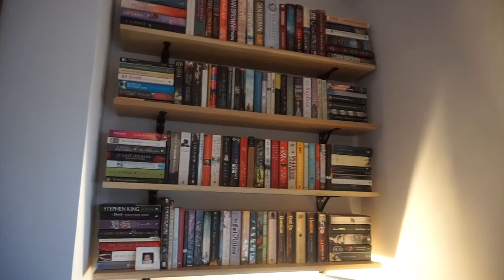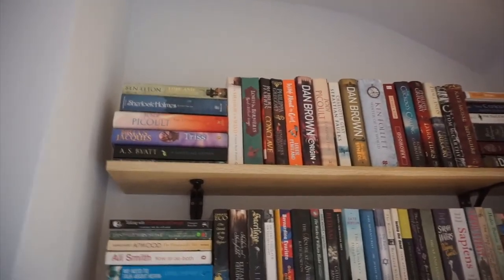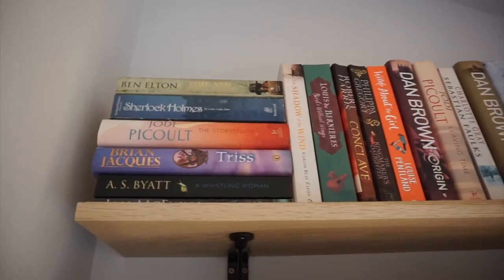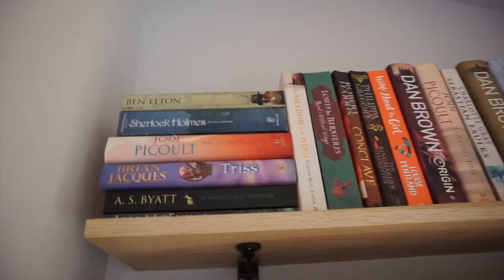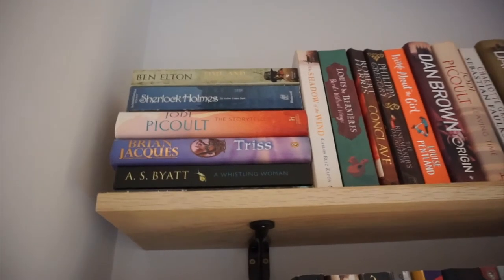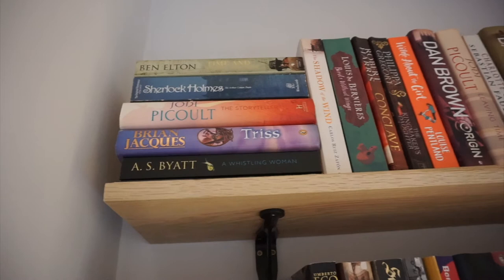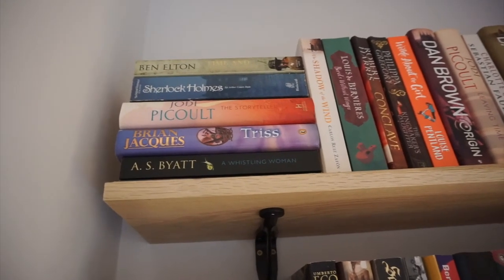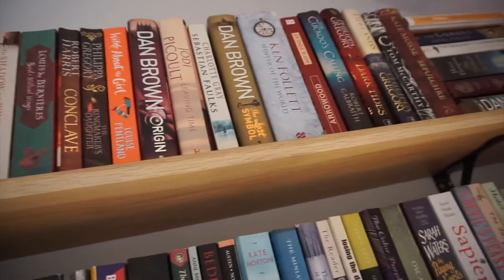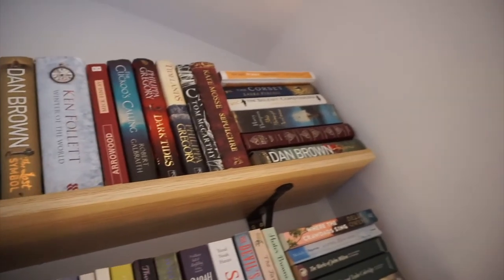At the top we've got hardback books, some of which I haven't read yet - the A.S. Byatt book and the Carlos Ruiz Zafón one, 'The Shadow of the Wind'. Both of those I'm wanting to read soon. Then there's the Jodi Picoult 'The Storyteller', one of my favorites of hers - and that's actually signed by her. She came to West Yorkshire and I went to an event where she signed it, so it's up there because it's very special.